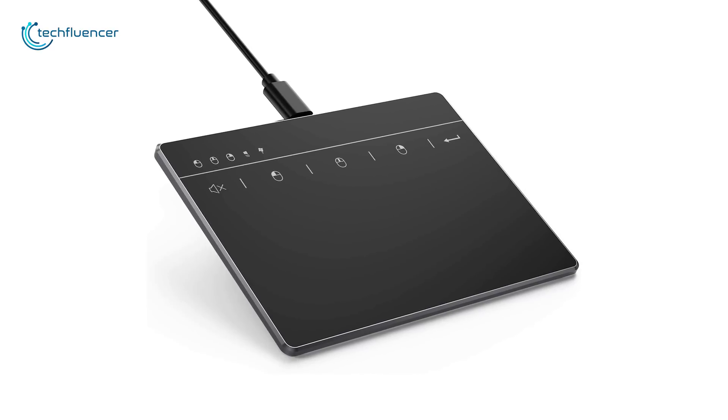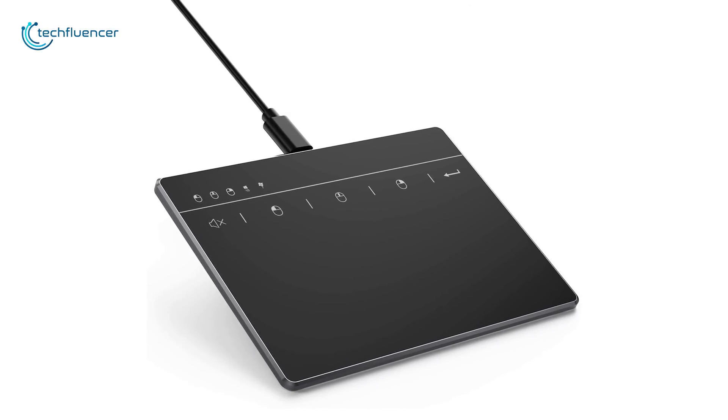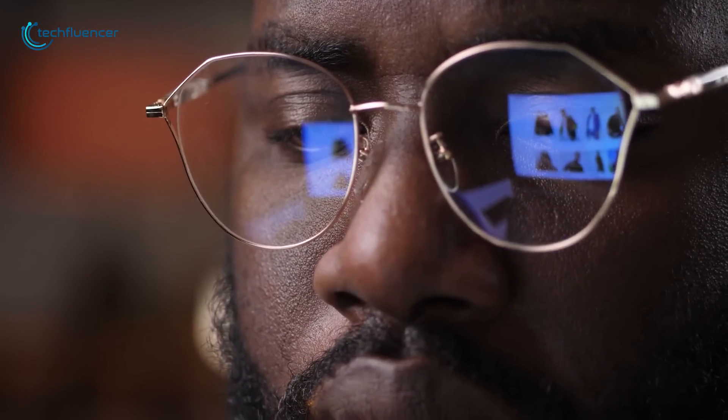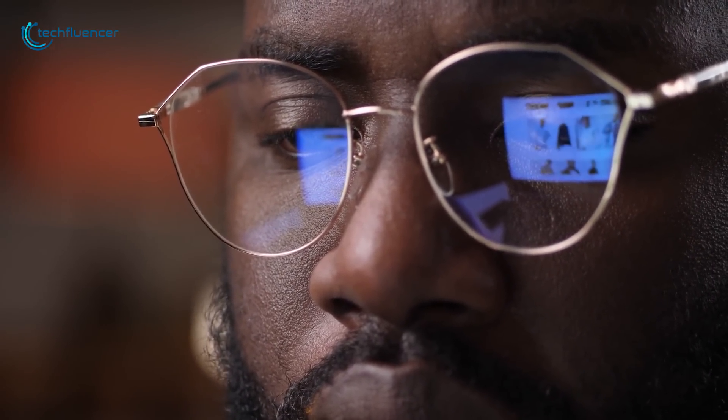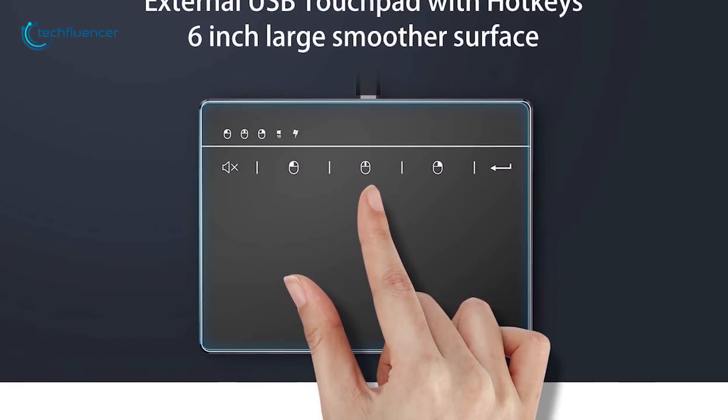Coming up at number 4, we have the Sinda touchpad. Point, scroll and swipe your way through webpages, emails, documents and more with simple gesture-based controlling. Plus, the large touch surface gives you plenty of room to let your fingertips do the clicking.